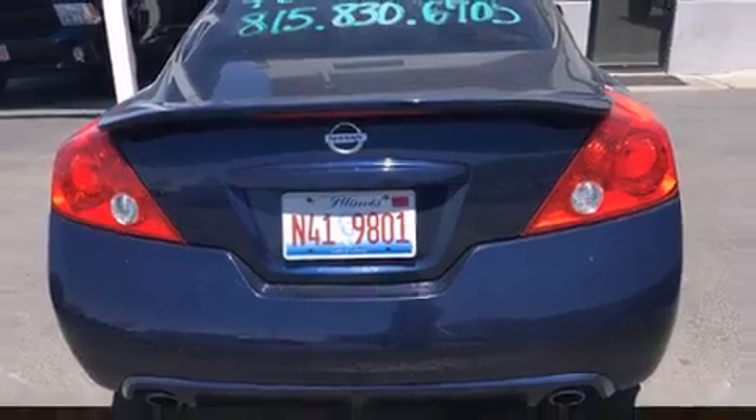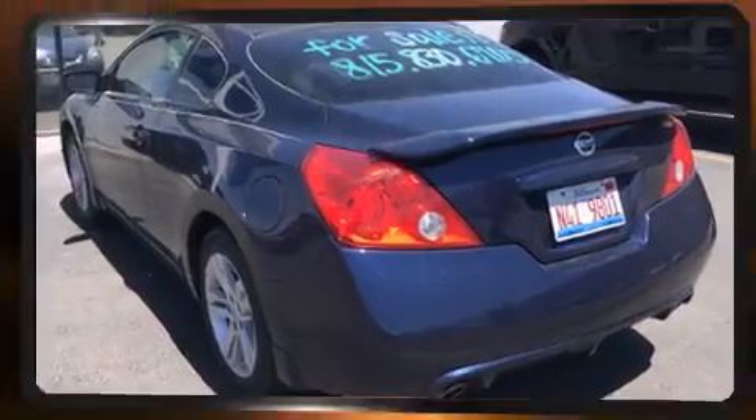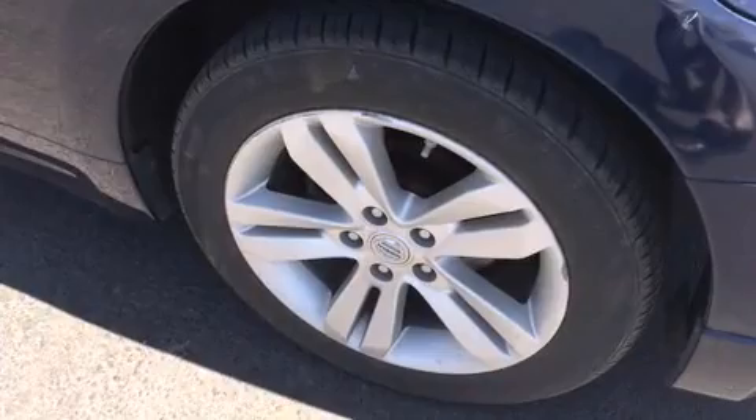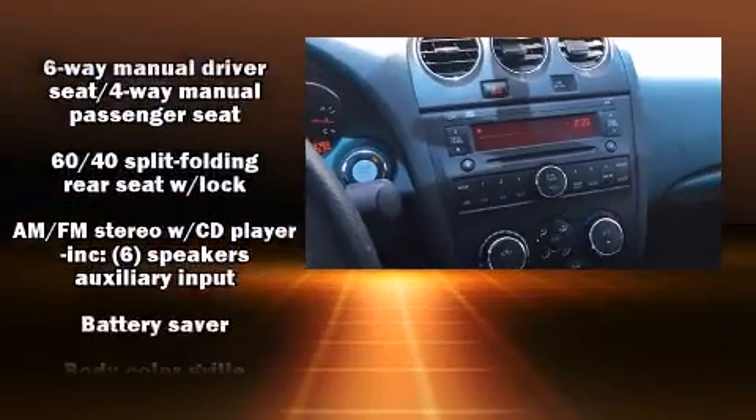Nissan made sure to keep road handling and sportiness at the top of its priority list. Smooth gear shifts are achieved thanks to the 2.5-liter four-cylinder engine. And for added security, Dynamic Stability Control supplements the drivetrain.